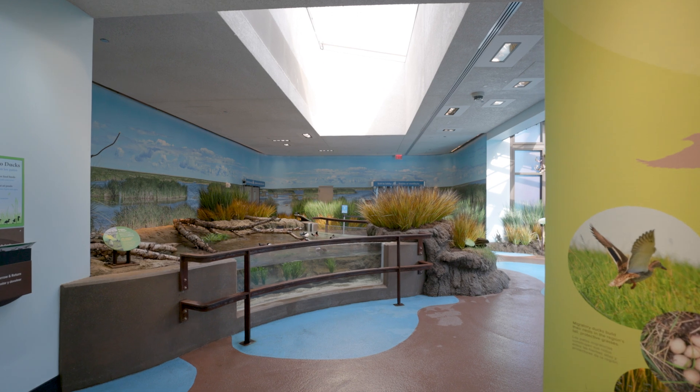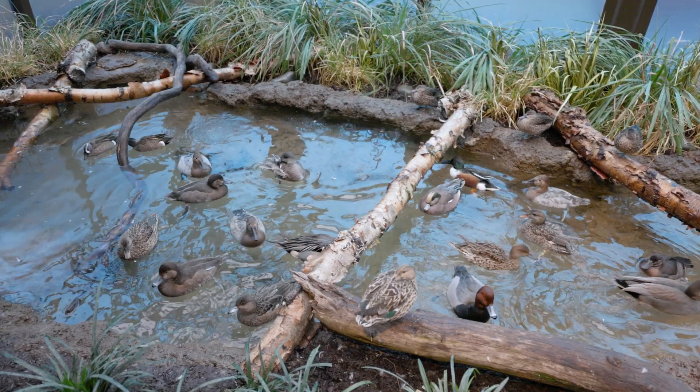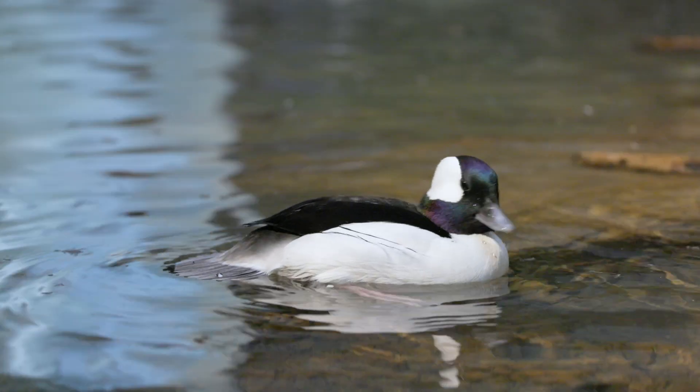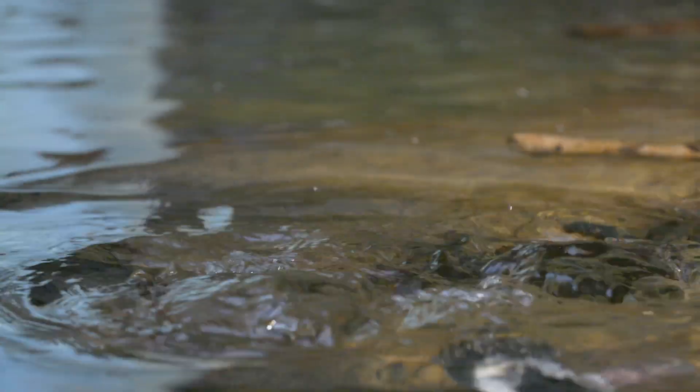Next stop is the prairie pothole region of the upper Midwest, where temporary wetlands fill with snowmelt and seasonal rains. Ducks thrive in this landscape. There's an abundance of food and extensive grasslands that safely conceal their nests.